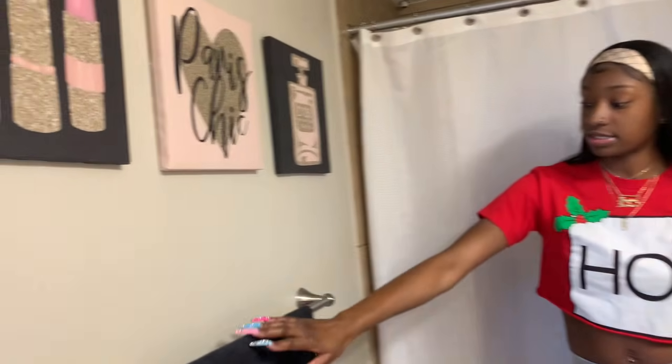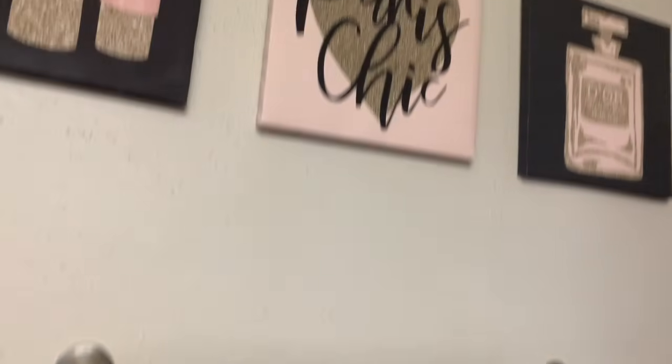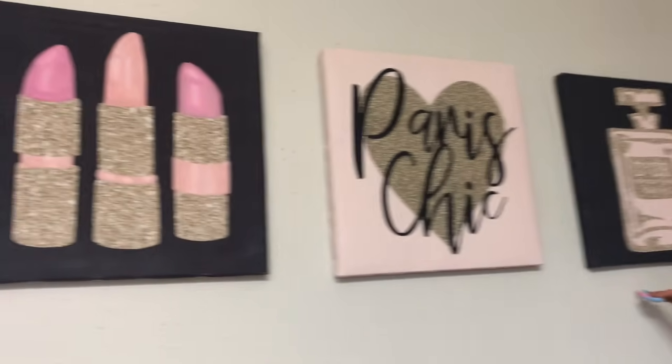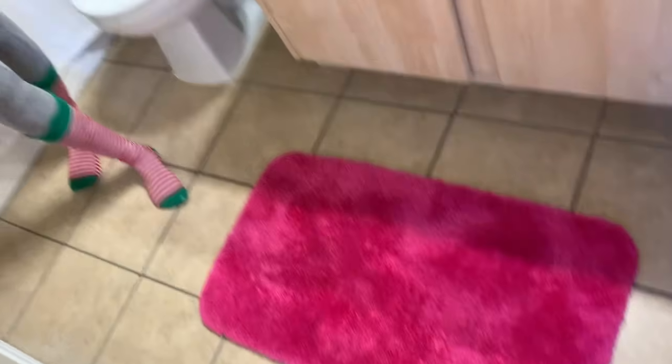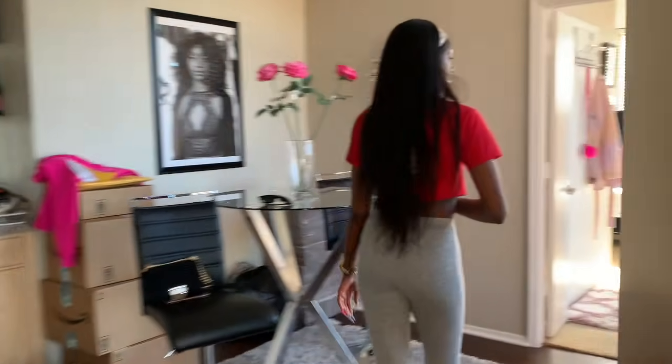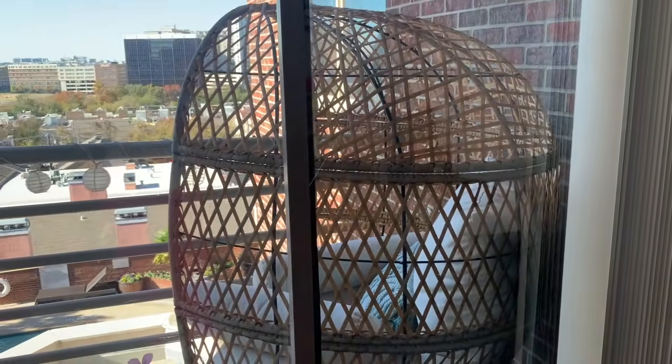The shower curtain is from Walmart — just a simple white shower curtain. This Chanel towel my aunt got made for me a long time ago for my apartment when I went to Dallas. Up here from Ross — they came in one little box, all three together — and I think it was like $14.99 for all three. This little pink rug is from either Walmart or Ross. My little egg chair is from Walmart — it was a hundred dollars. Everything else I got from Target.